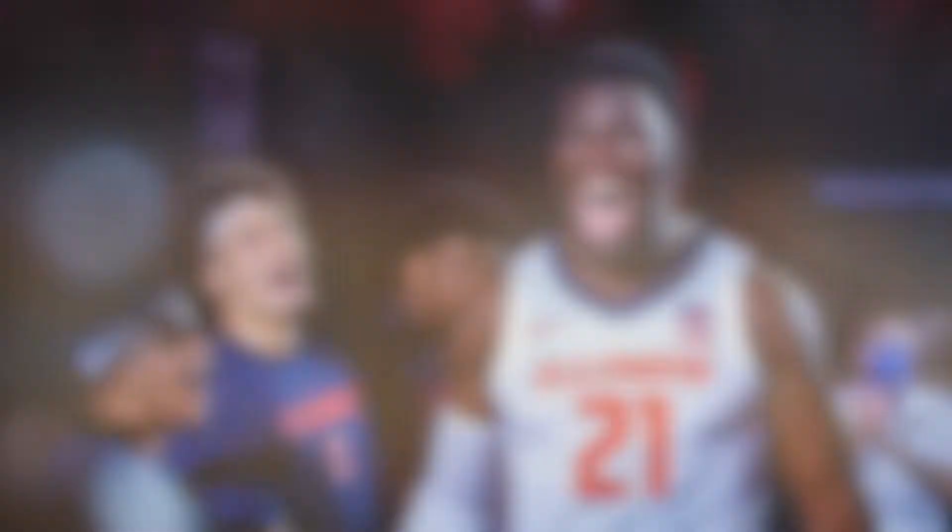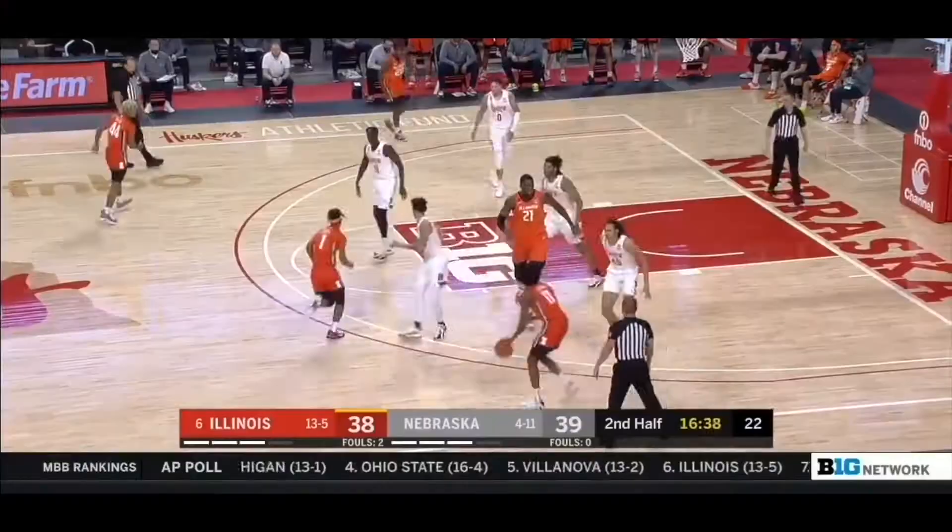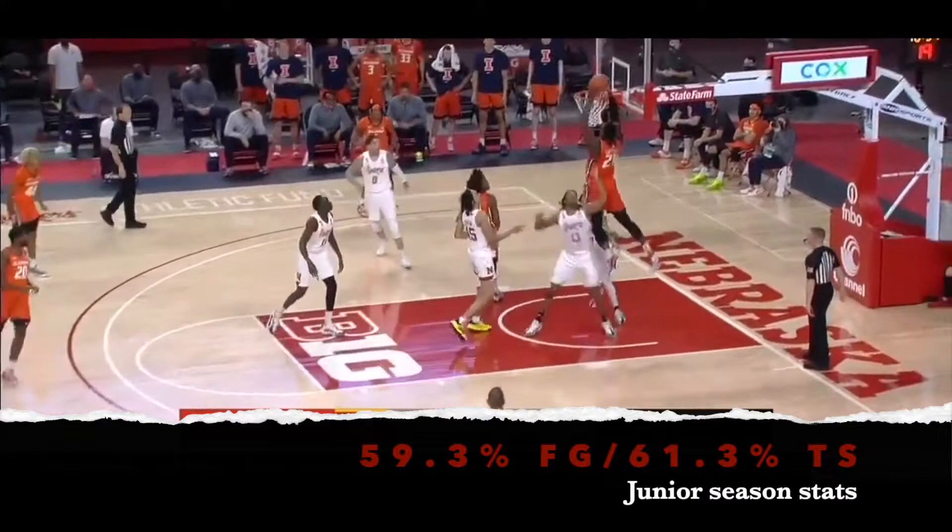So let's take a look at what Kofi does best. Offensively speaking, one thing that immediately sticks out when watching Coburn is how great of a finisher he is. He is an elite level lob threat out of the pick and roll in particular, whether in the short roll, where he is decisive enough to stop when the occasion calls for it, or all the way to the rim. He will usually finish strong with both hands when he gets the ball.